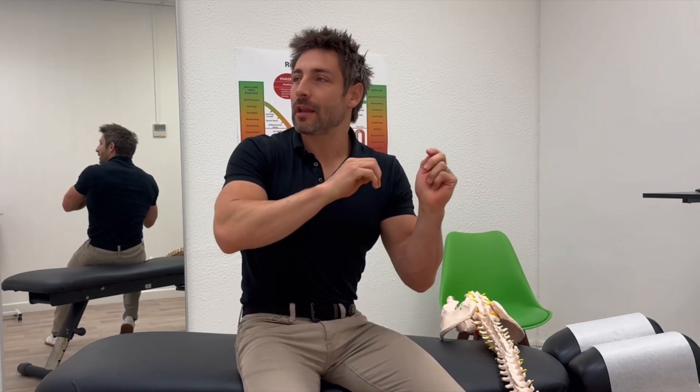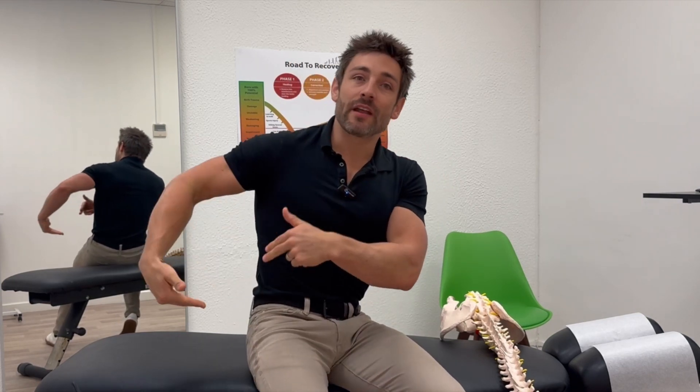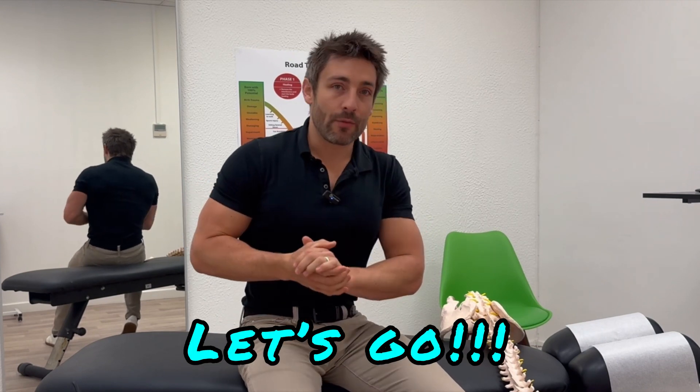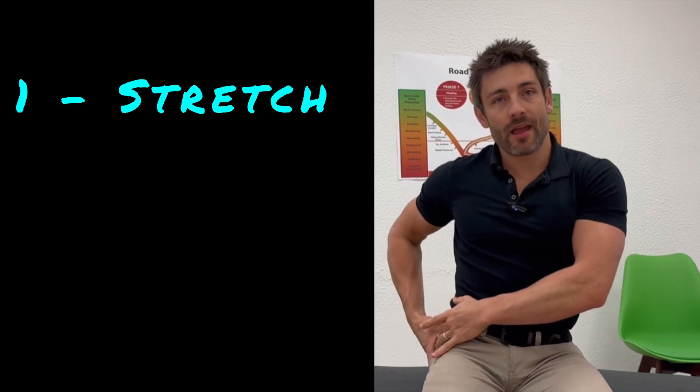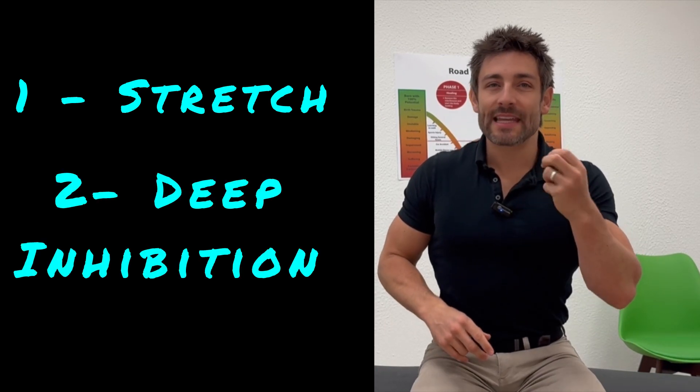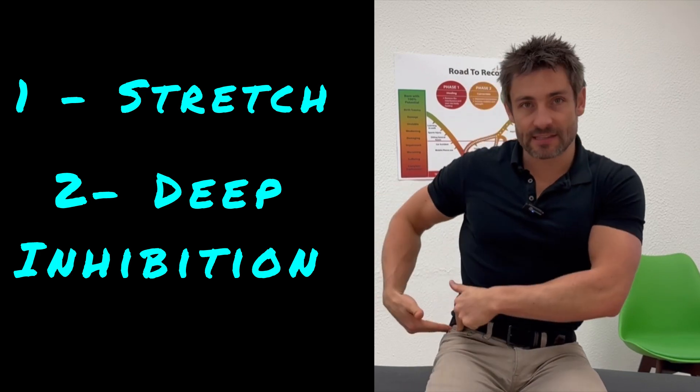I'm not saying that your hip is going to be perfect after this, but there's a very good chance you're going to feel a lot better. I'm going to show you now how to release that muscle. There are two exercises: number one is a simple stretch in this area, and number two is what we call ischemic compression, or deep inhibition, into the area.